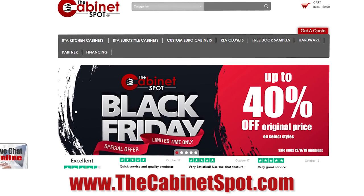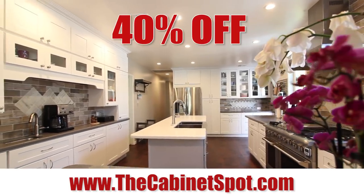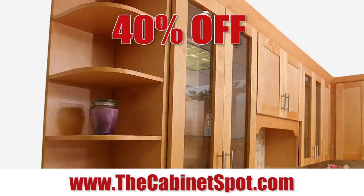The Cabinet Spot Black Friday Sale is here and you don't want to miss it. For a limited time, save up to 40% on select wood styles like the Country Cherry, Pecan Rope, and Honey Shaker.